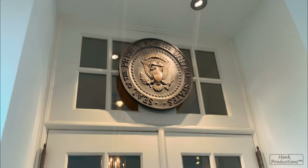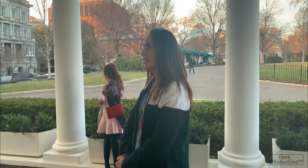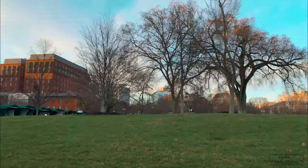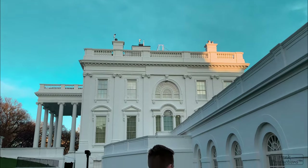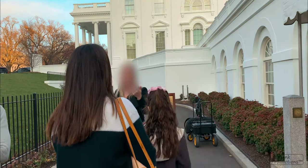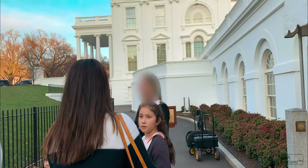Unfortunately, we weren't allowed to film inside the West Wing itself for security reasons, but what I can tell you is the White House West Wing does not exactly look like what we see in the movies, except for the Oval Office itself. The Oval Office is pretty similar to what we see in the movies. After our internal West Wing tour, we went outside and took a close-up look at the main White House building.